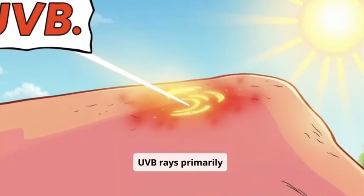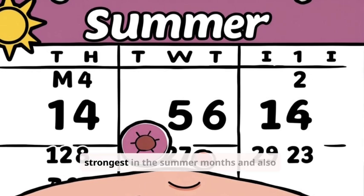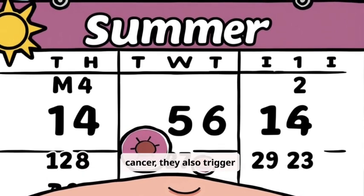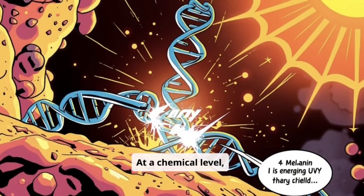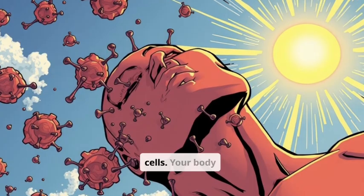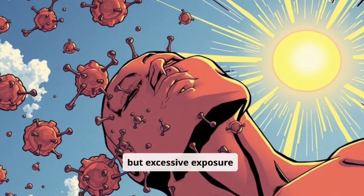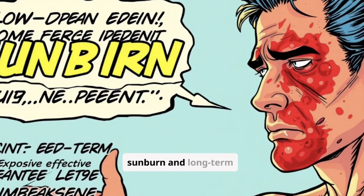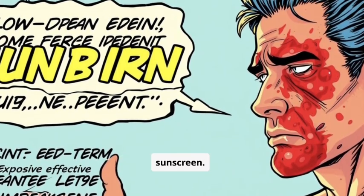UVB rays primarily affect the outer layer of your skin, causing sunburn. While they're strongest in the summer months and also contribute to skin cancer, they also trigger vitamin D synthesis — it's a double-edged sword. At a chemical level, UV rays can directly damage the DNA in your skin cells. Your body produces melanin as a natural defense, but excessive exposure overwhelms this protection, leading to sunburn and long-term damage, highlighting the need for effective sunscreen.